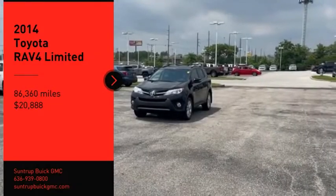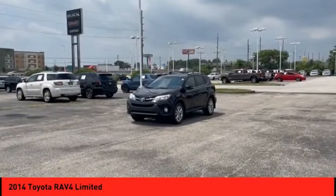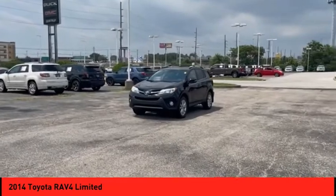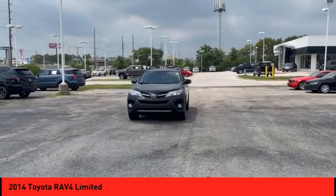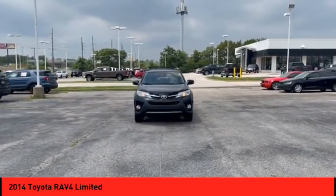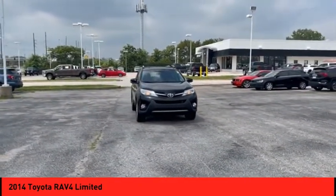Make a great choice today with the 2014 RAV4. The RAV4 is one of the most fuel-efficient SUVs in its class. Versatile and efficient, RAV4 mixes the comfort and drivability of a sedan with the benefits of an SUV.